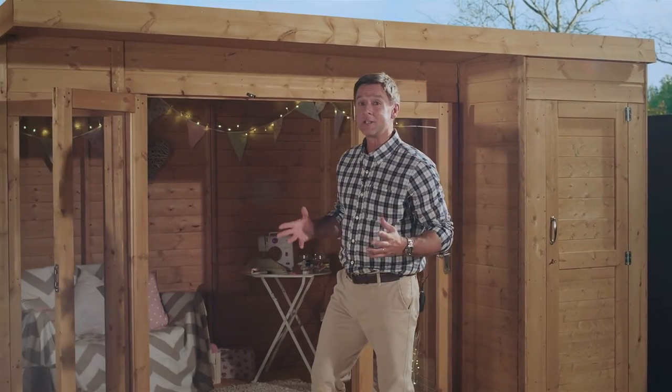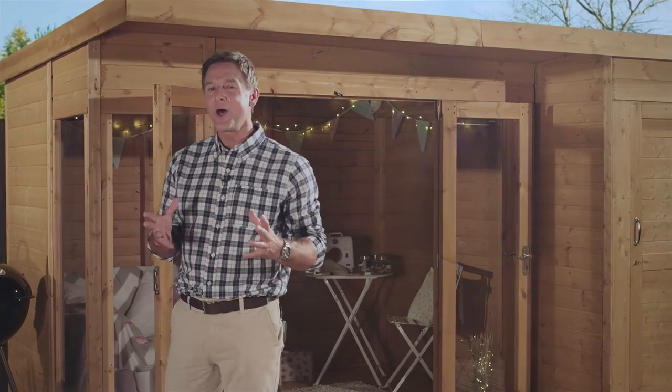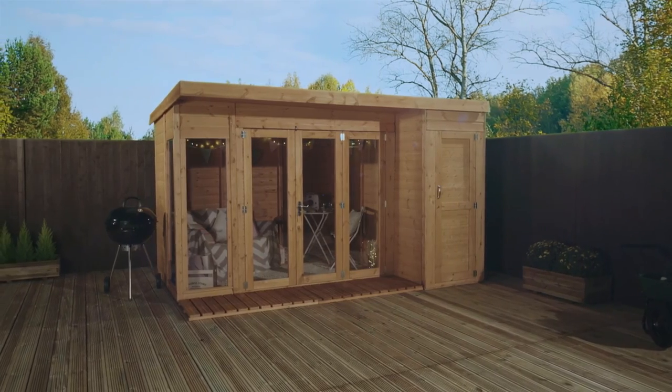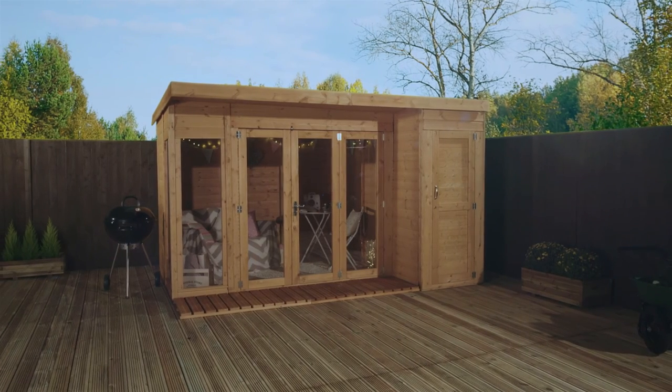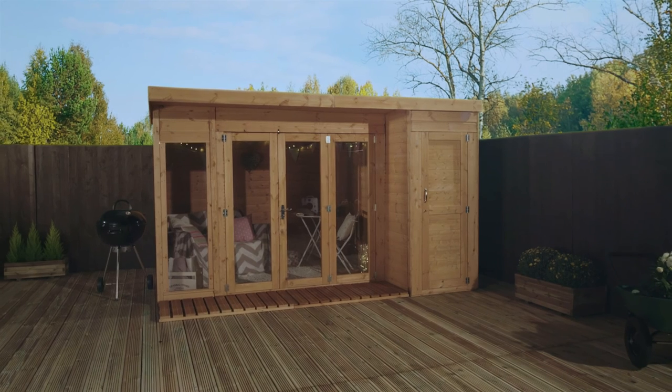An attractive and practical addition to any garden, this Contemporary Combi Summer House is the perfect blend of beauty and function. Well designed, well engineered and perfect for that well earned rest. It really is the perfect feature that any garden would be proud to have.